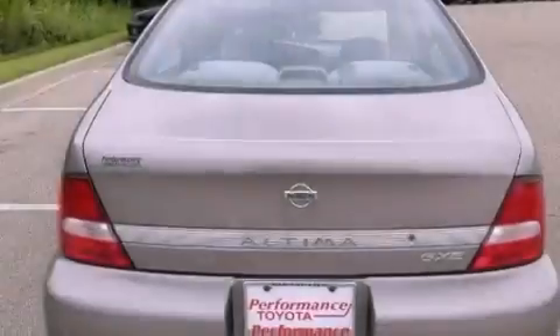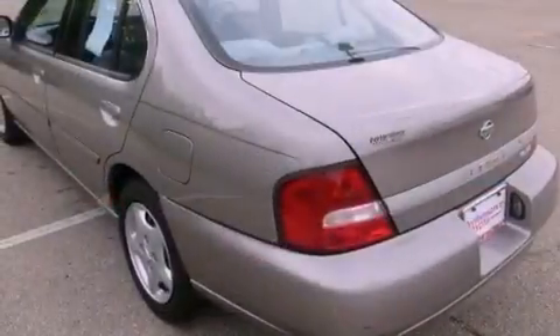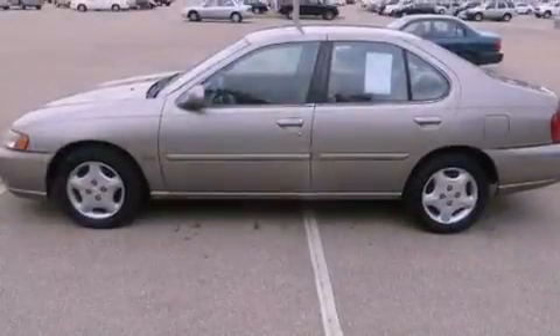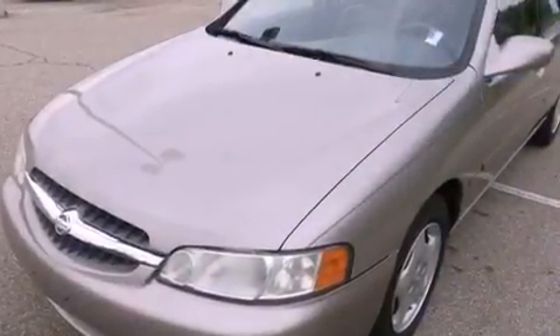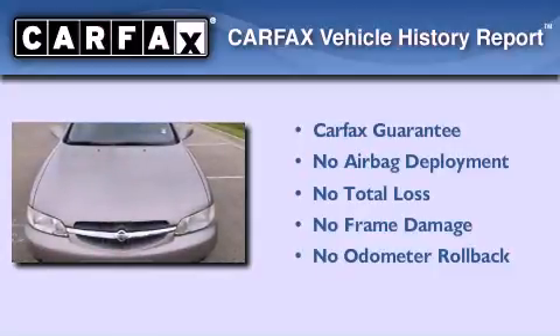Features include a rear window defroster, a keyless entry system, tinted glass, rear impact crumple zones, a passenger side airbag, child seat safety anchors, rear seat childproof door locks, and a tilt steering wheel. Not to mention that this sedan qualifies for the Carfax buyback guarantee.